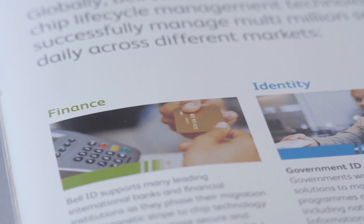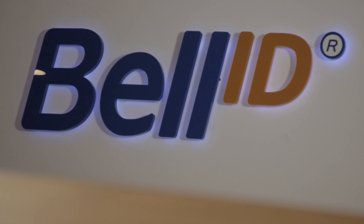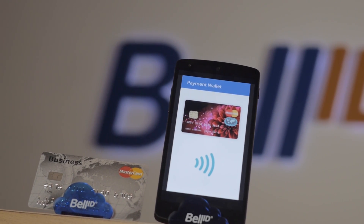Bell ID has a strong established history in the EMV market that is now extended into the mobile market. We've been doing solutions for issuing EMV cards and also EMV applications on mobile devices. We also have live implementations of secure element in the cloud active in the field right now.